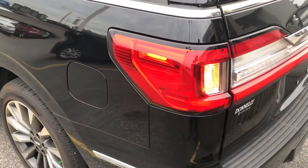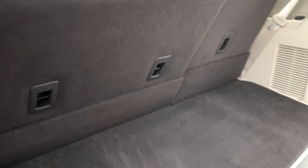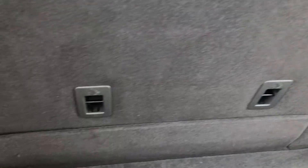We do have the Revel audio system in this one. Revel is made by Harman Kardon and it is a really sweet sound system — very crisp and clear, going to give you some good sound for sure.